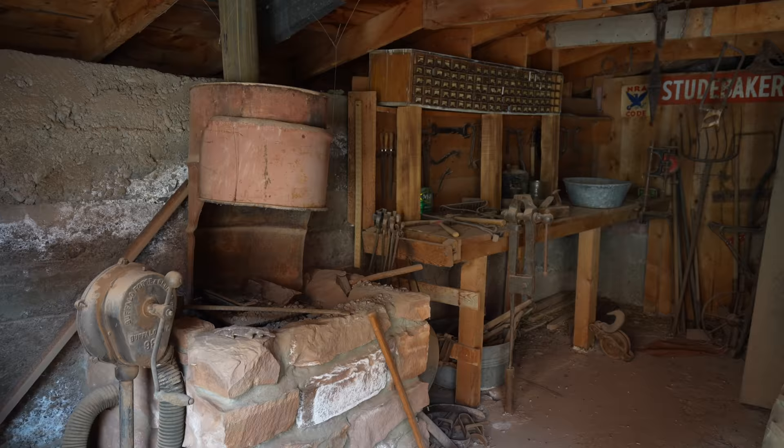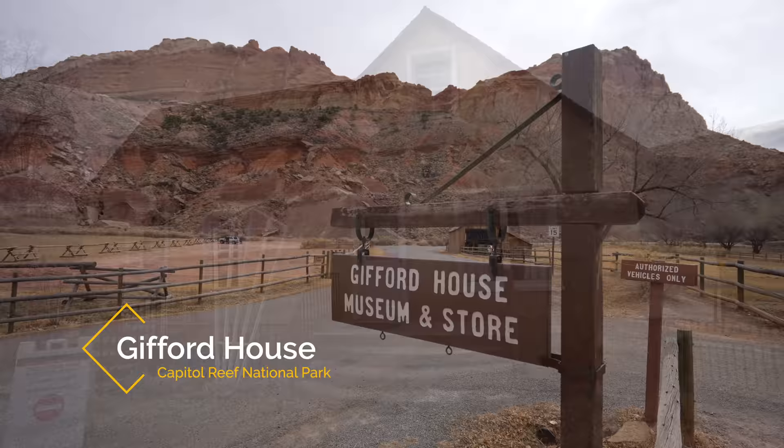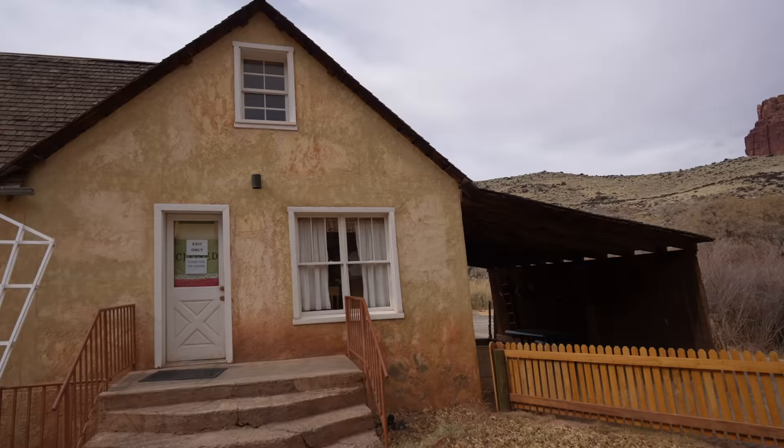As much as I liked being here in the winter for the lack of people, it would be awesome to see the orchards in full bloom. This is the famous Gifford House where you get the pies that everyone raves about when you research Capitol Reef — but unfortunately it's not open in the winter. This area doesn't open until pie day, March 14th. The rangers said they sell 70,000 pies a year and they often sell out before lunchtime. I feel like I didn't have a full experience here without trying a pie, but the homestead itself is pretty cool — you can see the old barn and there were some turkeys walking around.